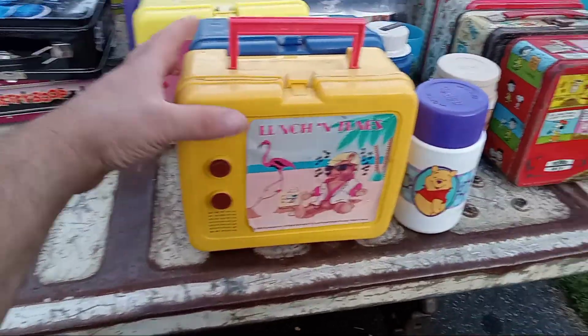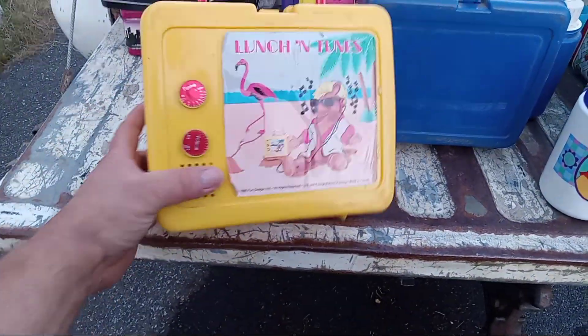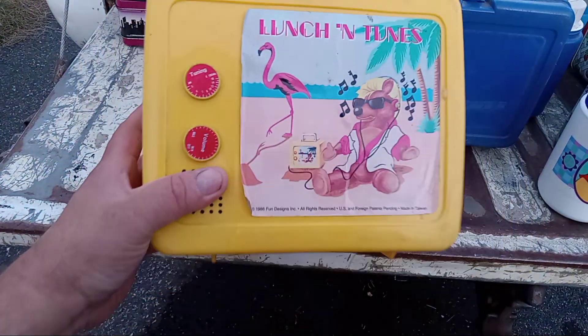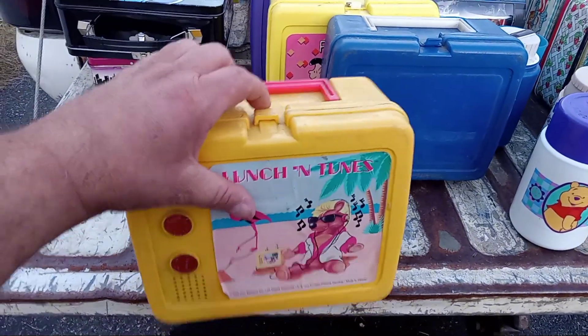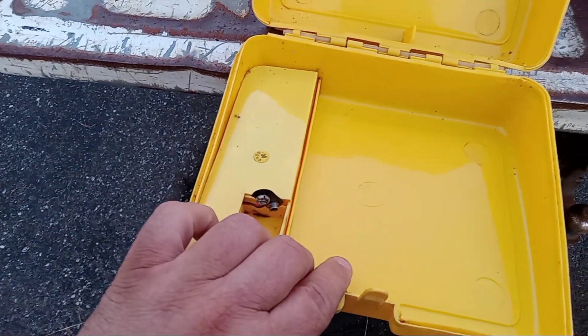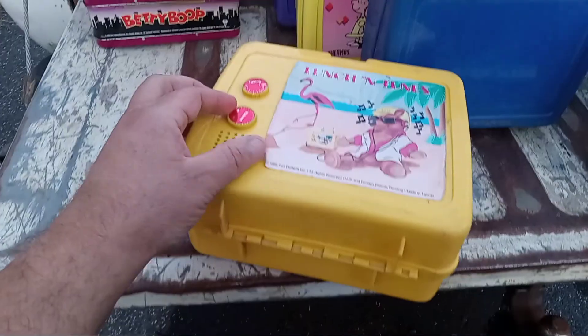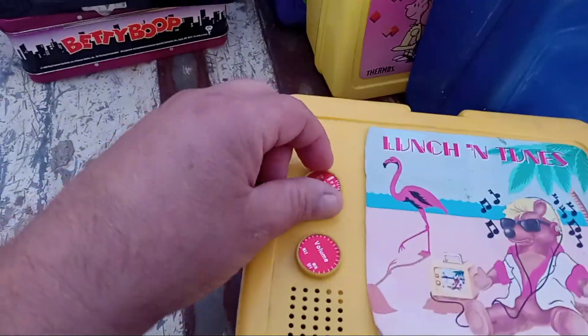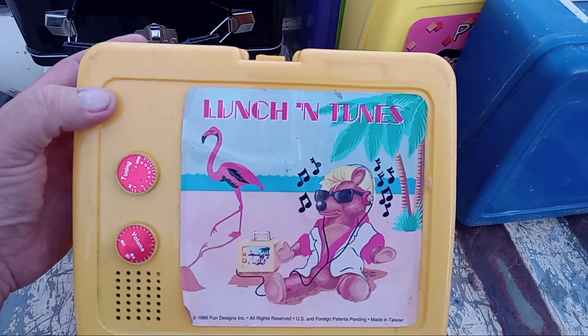Now this is cool — we're getting some plastic ones. This guy is from 1986. Fun design, it's Luncheon Tunes. What's neat about this — it actually does have an AM FM radio. I don't know if it works or not, but the volume and tuning are right here. Definitely cool.